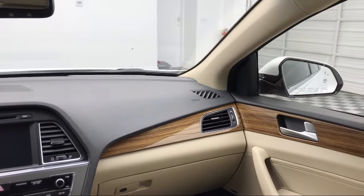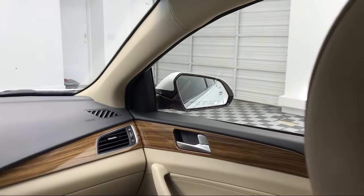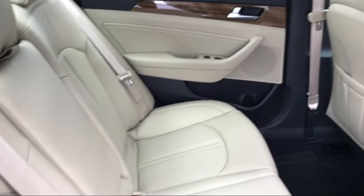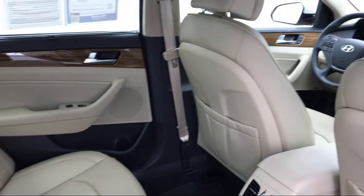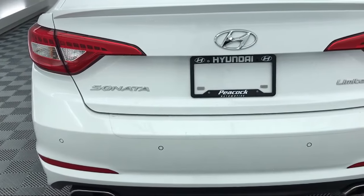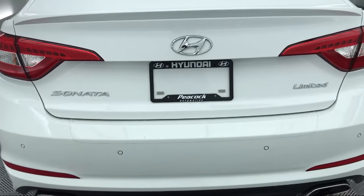Here at Peacock Hyundai Columbia, we put our customers at the center of our business model. We do much more than just sell cars — we strive to provide every service that our valued customers may need, including competitive financing opportunities and excellent lease deals. Our ultimate goal is simple: zero dissatisfied customers.